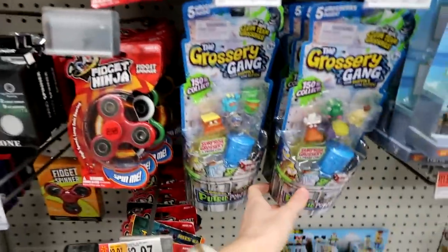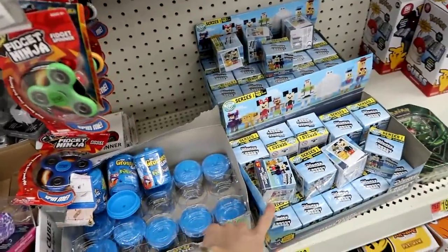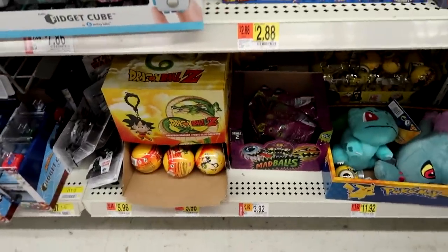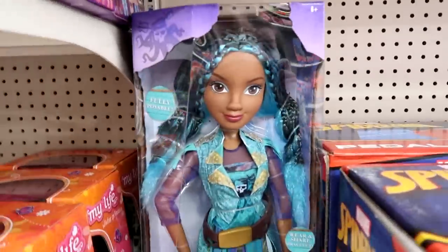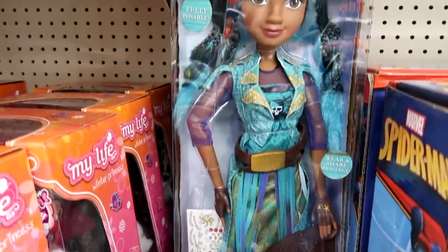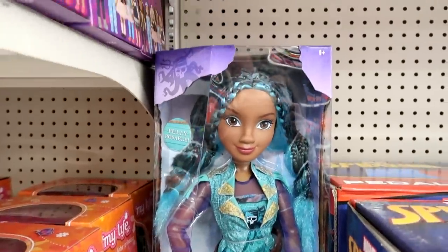Crossy Road — got lots of these. Series 1 of Crossy Road still, nothing much is new. Madballs are on rollback. Guys look at this — it's a huge 28-inch Uma doll, fully poseable. That looks really good, I like that.